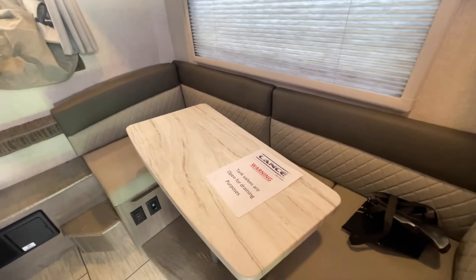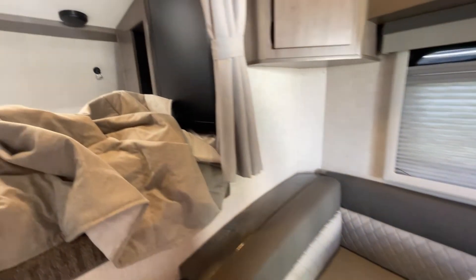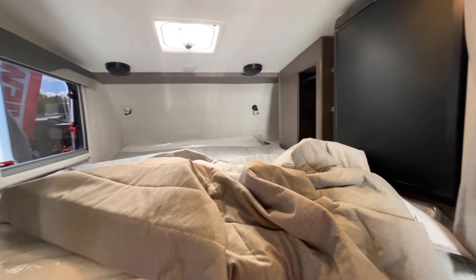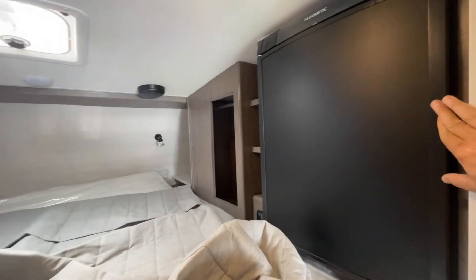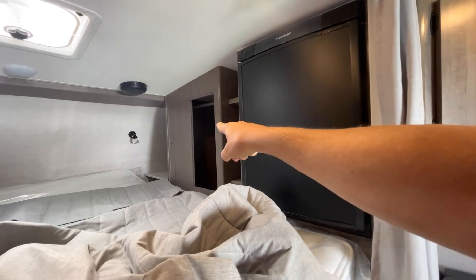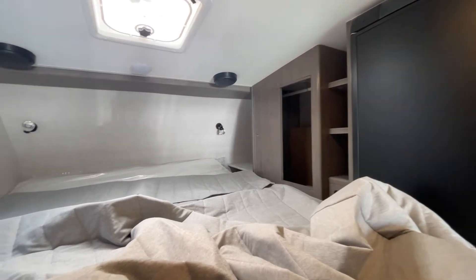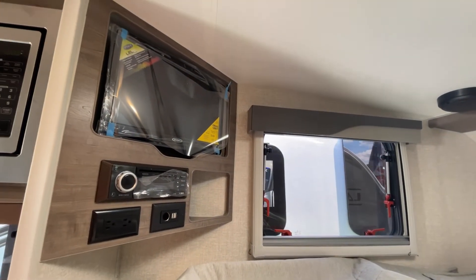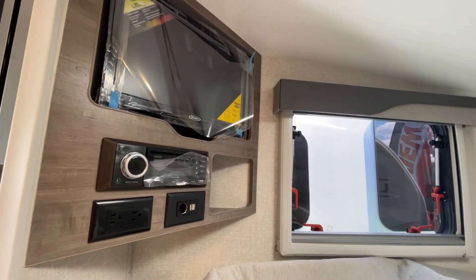Here's the little dinette that makes into a small bed, and that air conditioner is really blowing some air right now. Here's your refrigerator up top — you've got a hanging closet over here, some shelves, a marble shelf there. On this side you have a Jensen television, stereo, and a DVD player.